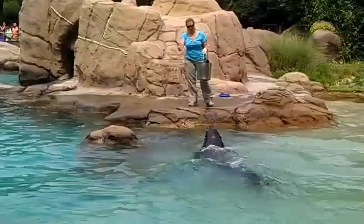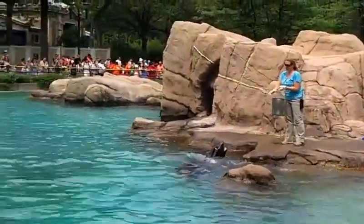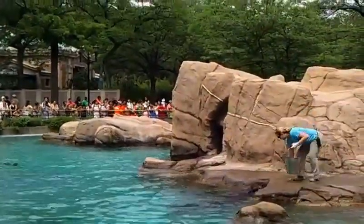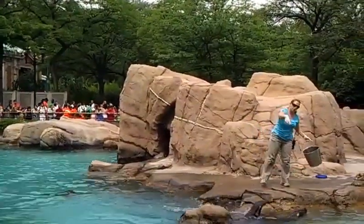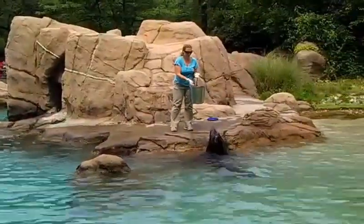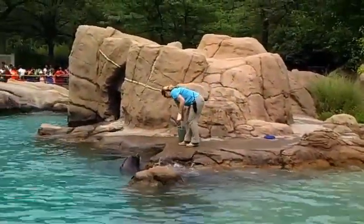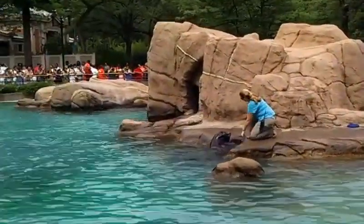That's a behavior that they do naturally — moving their front flippers. We are able to capture it and teach them to wave to the crowd. These sea lions are not in danger; however, they are protected under the Marine Mammal Act of 1972, which does not allow hunting of these animals.